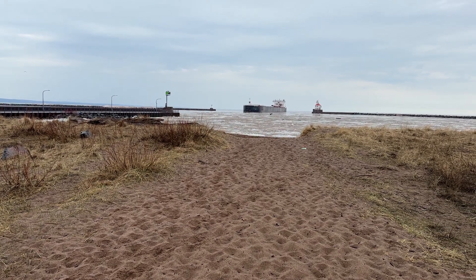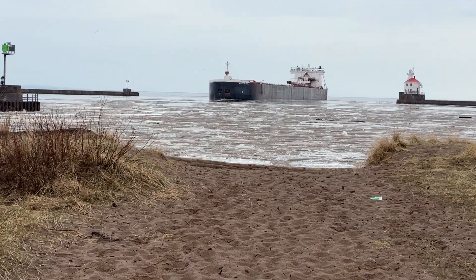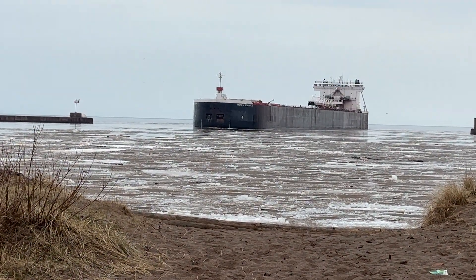Hey boat friends, we got a great one today. April 15th around noon central time, we have a thousand footer coming into Superior, Wisconsin.